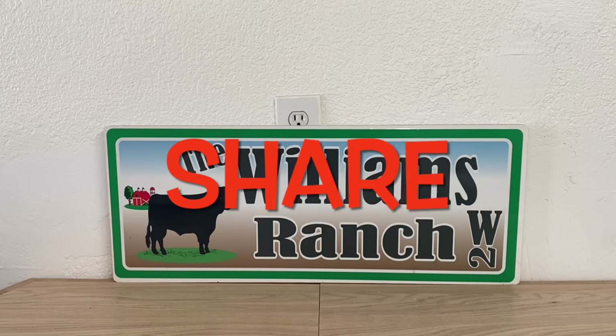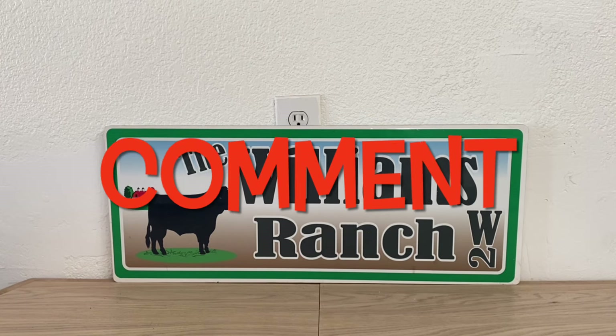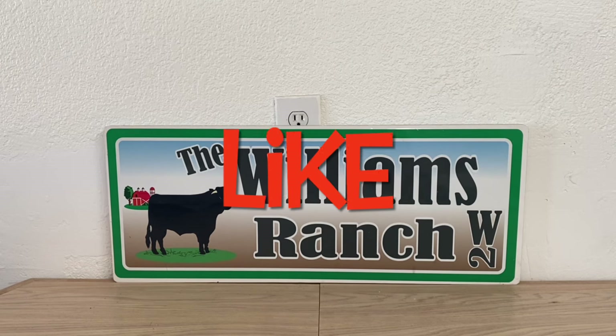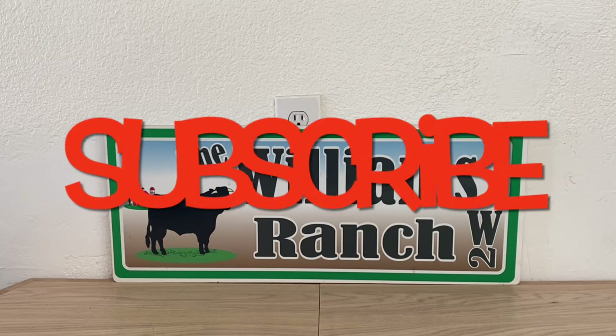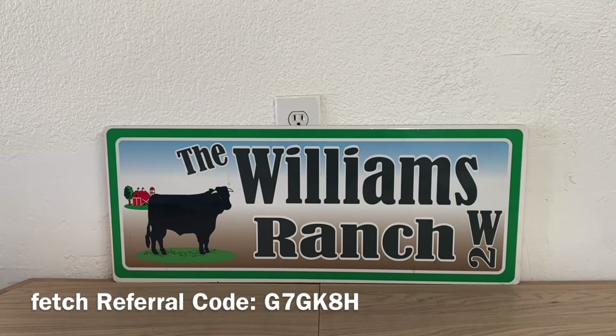Hi Ranch Fam, this is Jima. Welcome back, or welcome if you're new. What I'm bringing you guys today are some Dollar General deals you can do now, along with some added information. Please watch till the end — lots of great things going on in this video. If you have any comments or questions regarding anything in this video, please leave them down below.